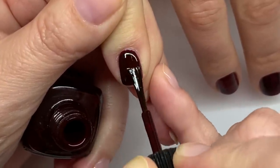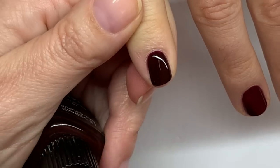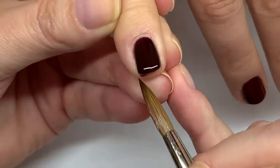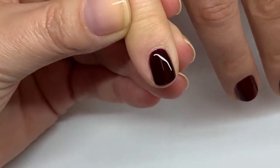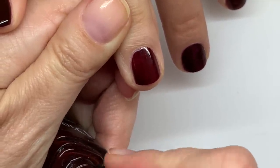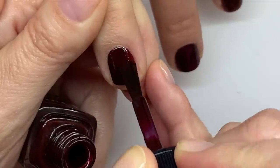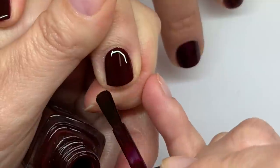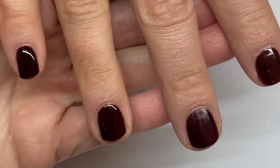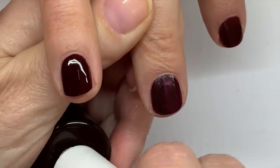Rouge Noir in two coats is really nice and glossy. If someone would like to send us Vamp we could compare it — though they won't ship to Spain. Dior — very, very close. I wouldn't be able to tell the difference. It's also very glossy and has that depth to it. Dior seems to be pretty good at making Chanel dupes!